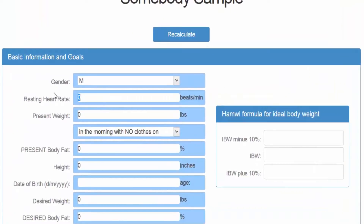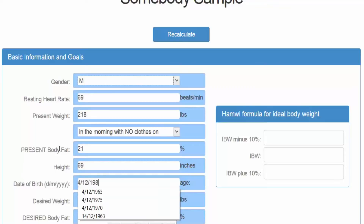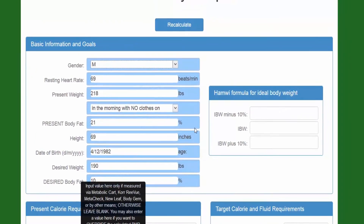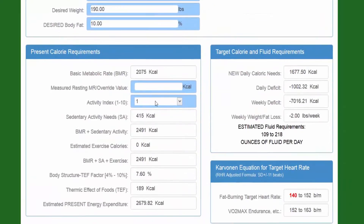Then as easy as going to the What Works Basic Info page, you would enter somebody's information. Let's say this person has a resting heart rate of 69, they weigh 218 pounds, body fat is 21%, they are 5'9", and their birthday is December 4th, 1982. Their desired weight is 190 pounds and 10% body fat. Then all you do is click Recalculate and the software will figure out their basal metabolic rate and sedentary activities and so on.